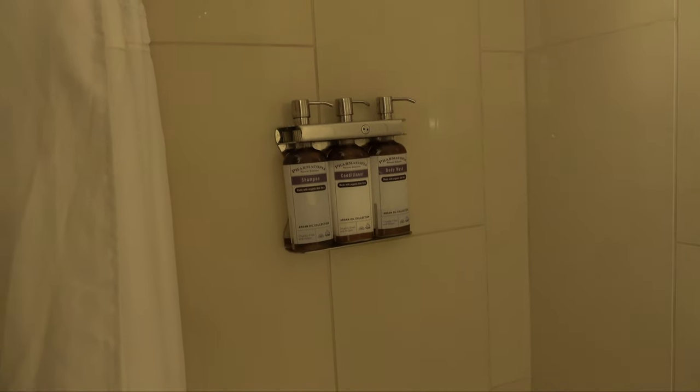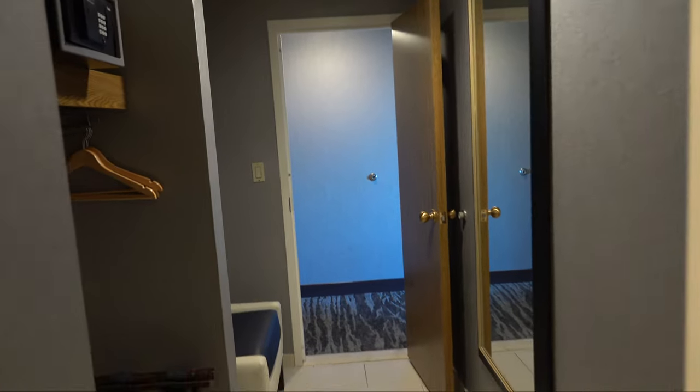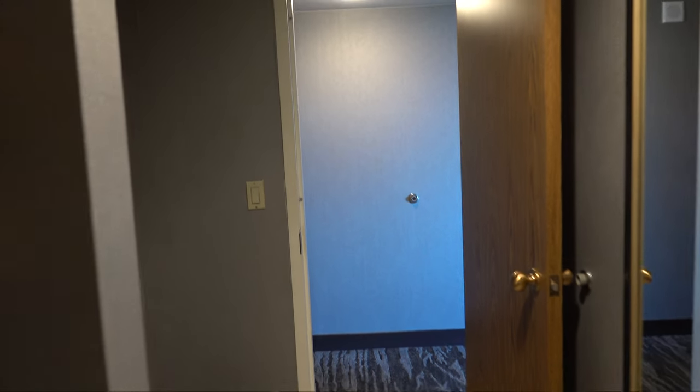You can take a look at the shower and tub combination. You do have the toiletries mounted on the wall with the multiple-use bottles, which you start to see more and more of these days.